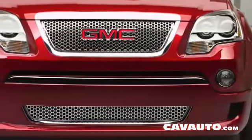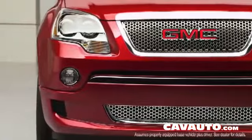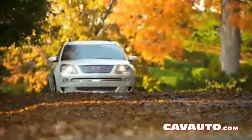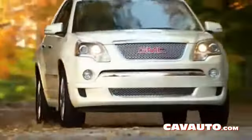It also doesn't sacrifice towing capability — you can actually tow up to 5,200 pounds, which is the best-in-class in crossovers. The Acadia suspension is independent front and rear, and includes StabiliTrak with traction control, with ABS brakes integrated into that StabiliTrak system.